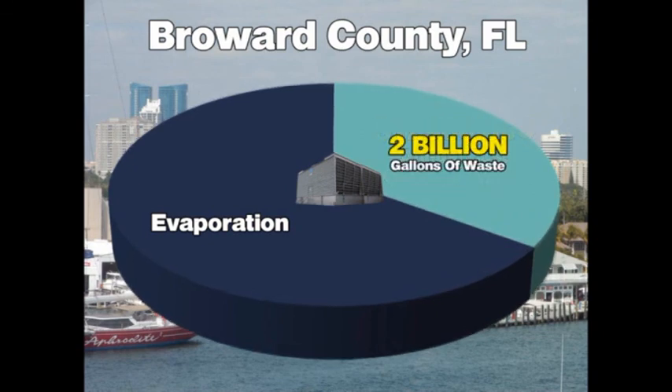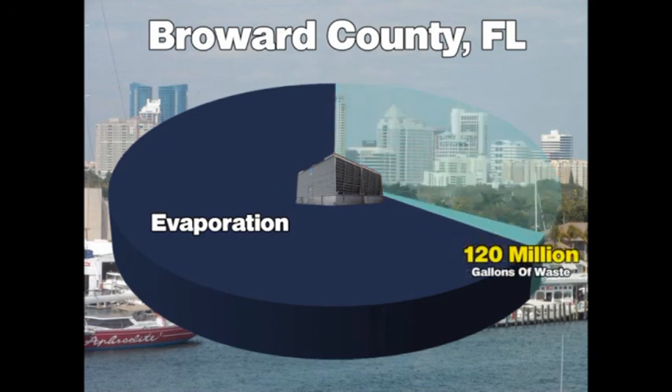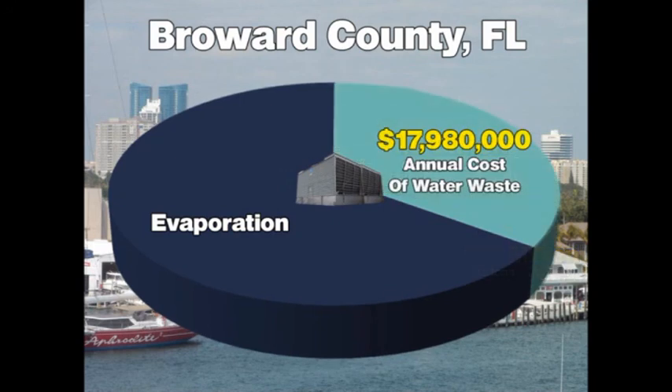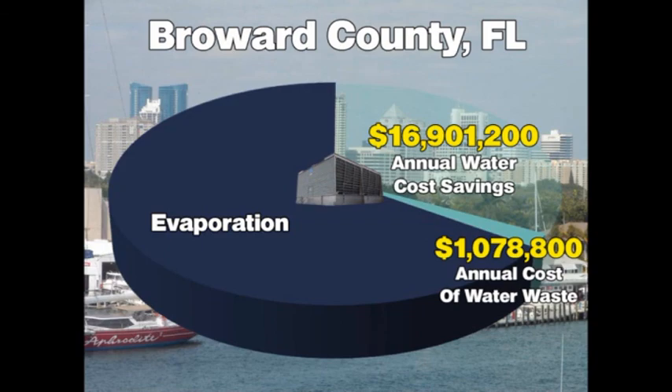If the cooling towers in Broward County were converted to the Turlin program, that two billion gallons of annual waste would be reduced to just 120 million gallons. This represents 1.8 billion gallons of water conserved every year, reducing cooling tower operators' collective annual water and sewer costs by more than $16.9 million.